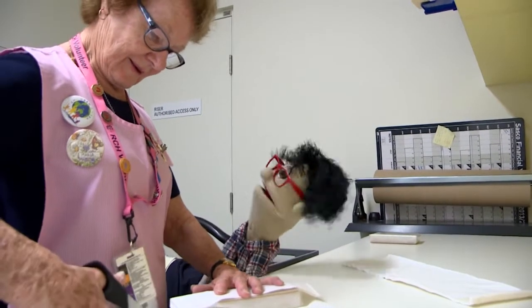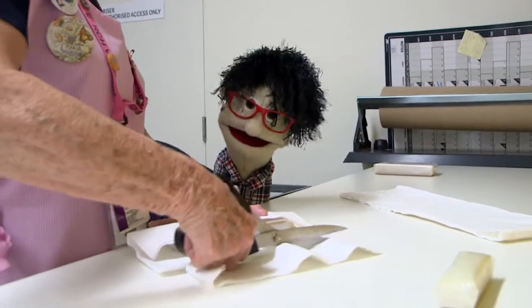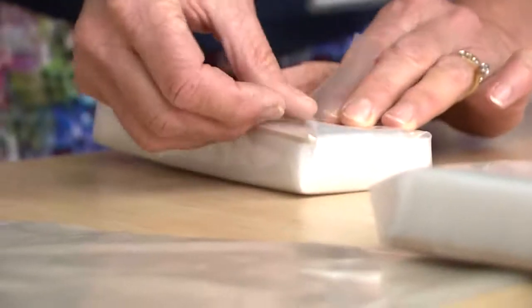Hi guys, I'm Rocco. I've got an all-access pass to show you all the things you wouldn't normally see at the Royal Children's Hospital. Today I'm visiting the wonderful volunteers who make the splints for the patients. Let's go backstage!